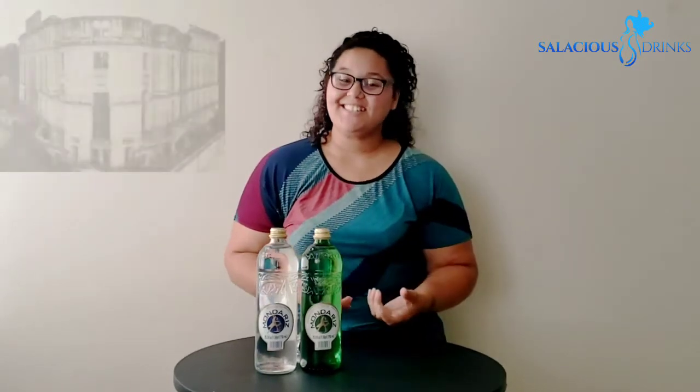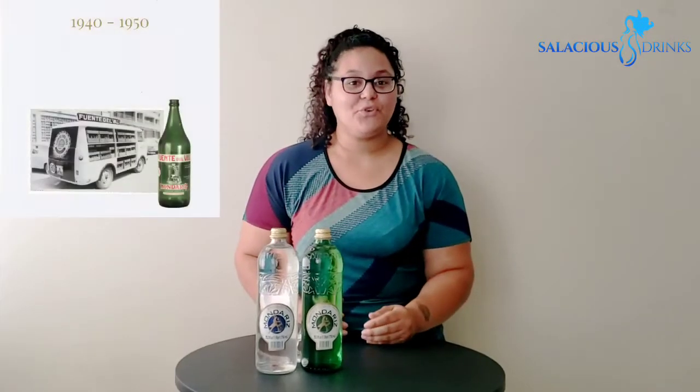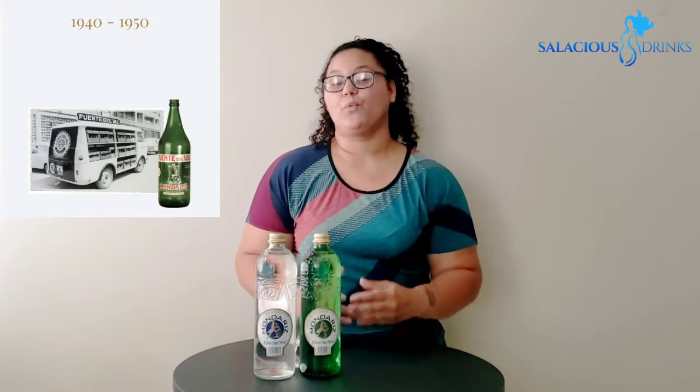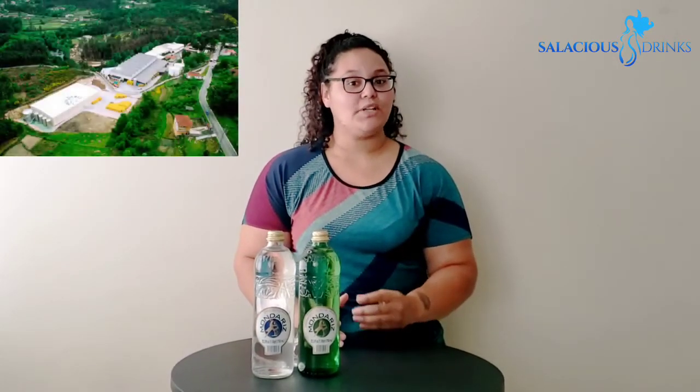In 1908, plans are set for a spa and hotel and they began to make Madrid's the center for health and leisure. In 1936, civil war breaks out and the hotel is taken over by the military. From 1940 to 1950, the war ends and work begins to make Madrid's a global brand.